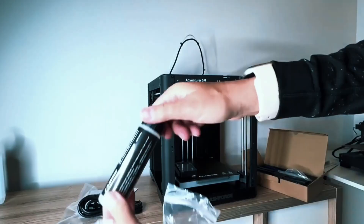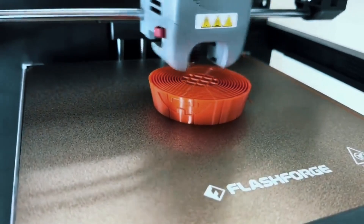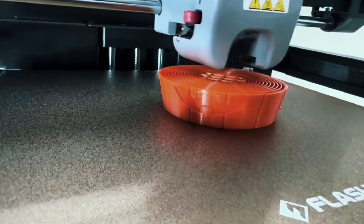The FlashForge Adventurer 5M is fast, smart, and super easy to use. Whether you're a hobbyist or a pro, this 3D printer delivers quality and convenience in one sleek package.